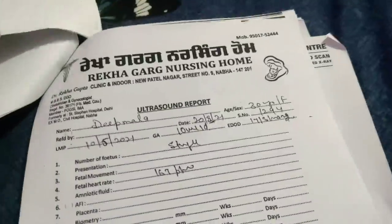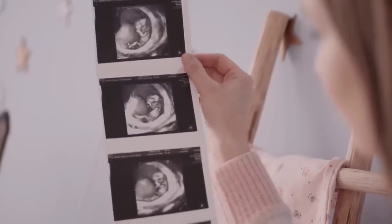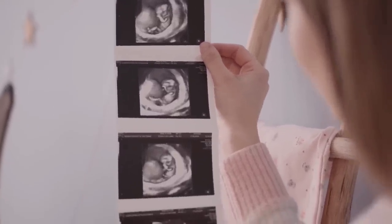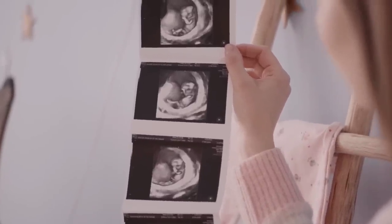The ultrasound photos are photocopies because the originals were submitted to my husband's office. The bill was made with the original submission, so I had only copies of the photos. That is why I am sharing the photocopies with you.